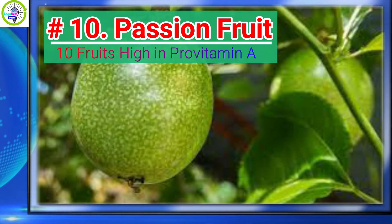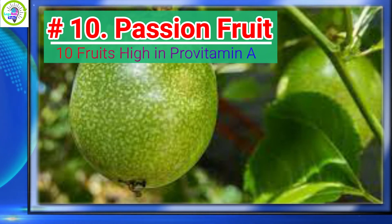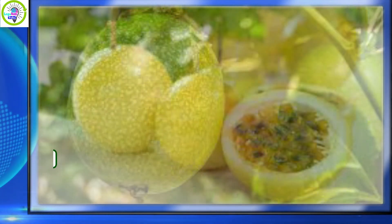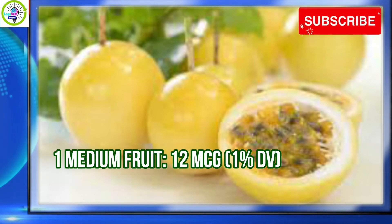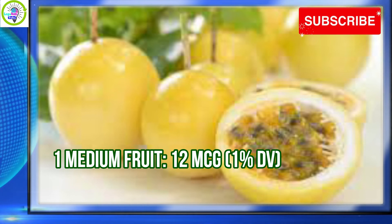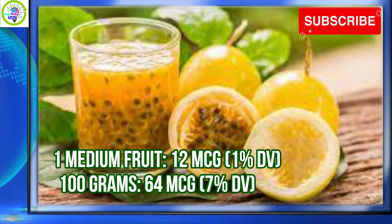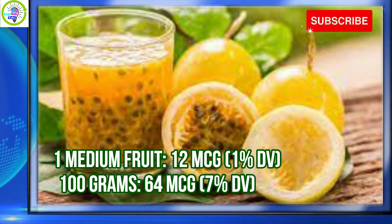Number 10: Passion Fruit. Passion Fruit has 1% daily value of Provitamin A per serving. 1 medium fruit provides 12 micrograms, equivalent to 1% daily value. Per 100 grams, 64 micrograms is equivalent to 7% daily value.